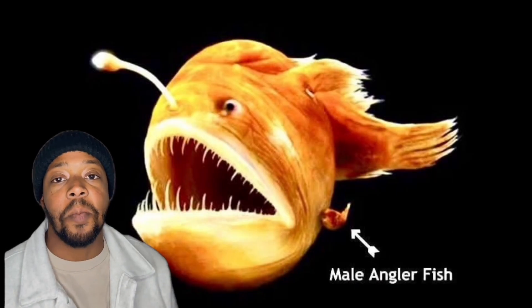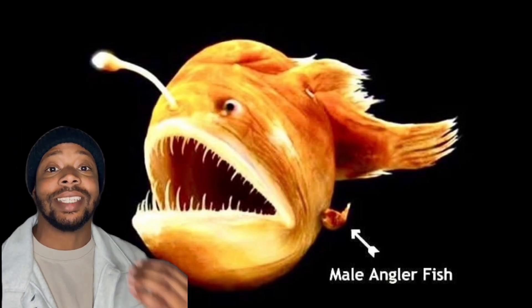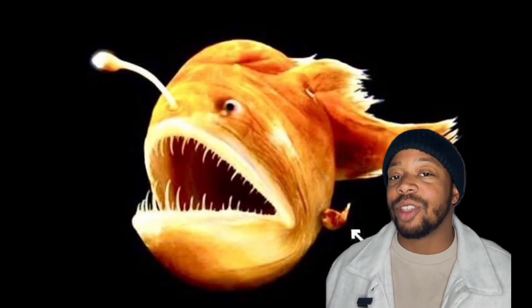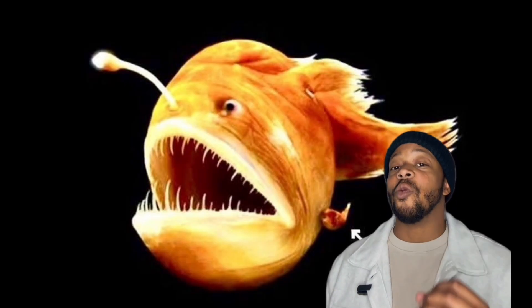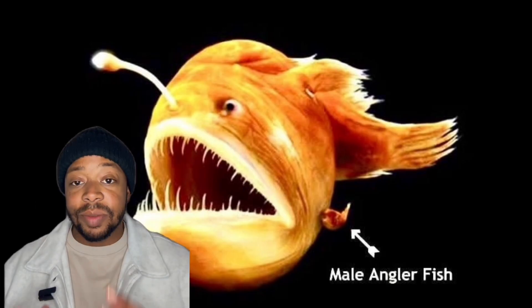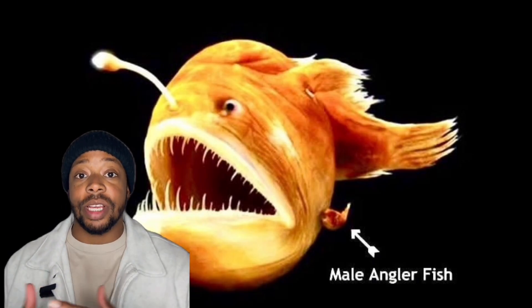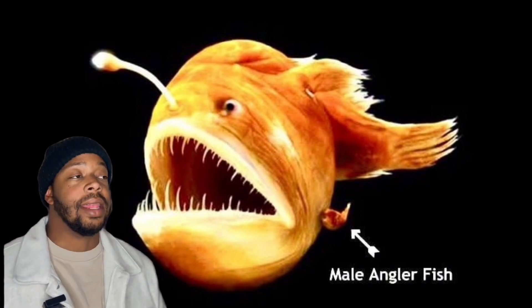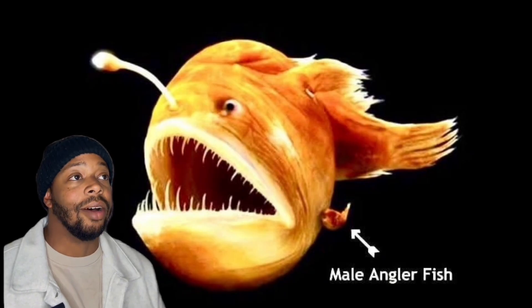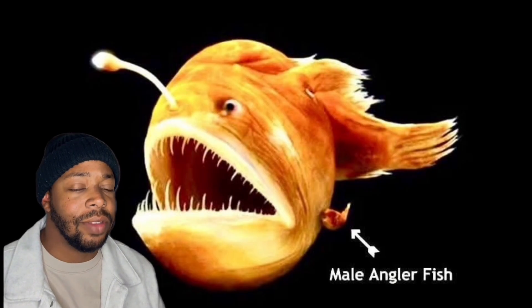Now let's get to romance. Male anglerfish are considered clingy — they take clingy to a whole new level. Once a male finds his female, which is already a herculean task in itself, he bites onto her with his teeny little teeth. It's way more intense than a love nibble. Once he bites on, he never lets go — literally until they fuse together. His skin, muscles, and even blood vessels merge with hers until he's basically just a forgotten blob, and that is the rest of his life. Talk about a one-sided codependent relationship. And she can have up to 8 of these males on her.